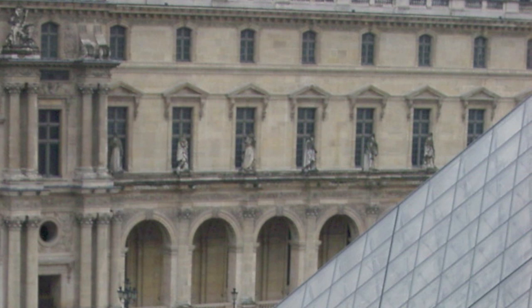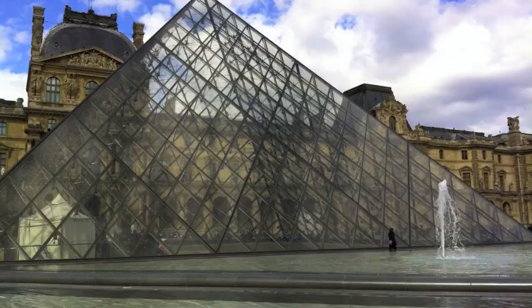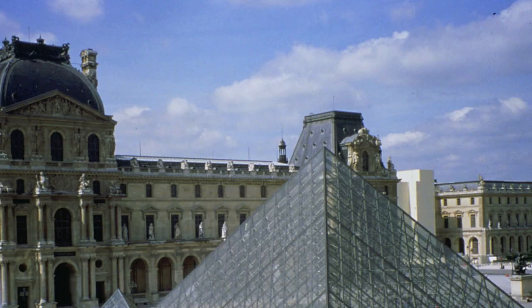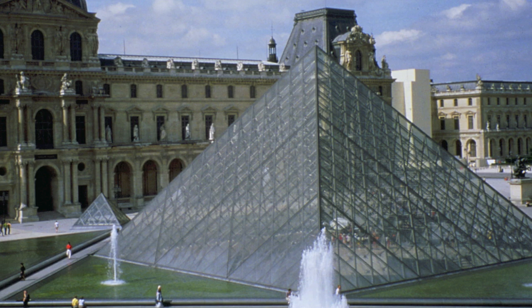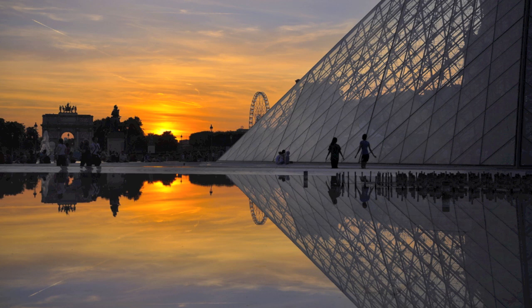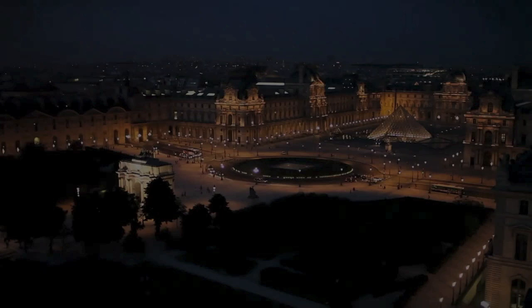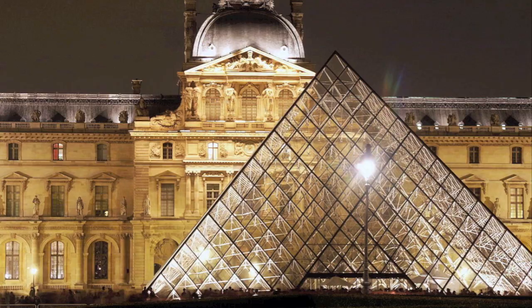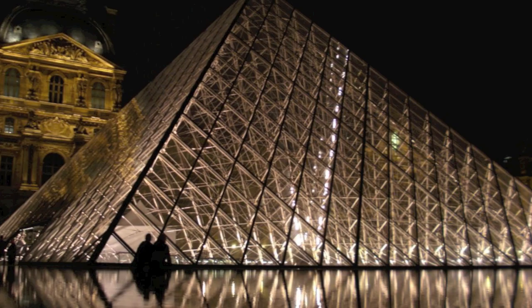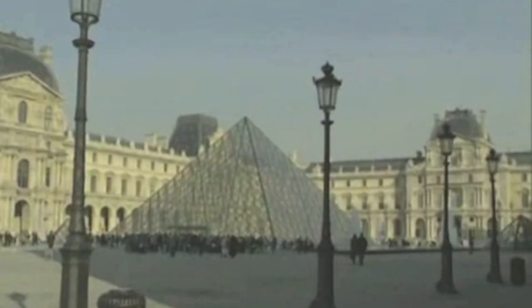The triangles in the pyramid are also echoed in the triangle-shaped fountains. The modern glass allows one to see through it, revealing the classical architecture behind. One amazing thing about the pyramid is that its color matches the rest of the structure day or night. During the day from a distance, the pyramid takes on a grayish stone color, while at night the pyramid glows in iridescent gold alongside the original palace.